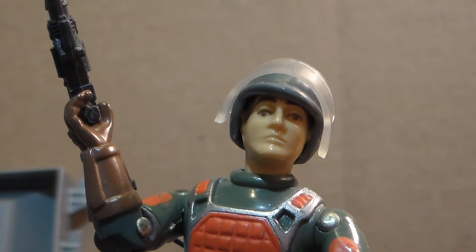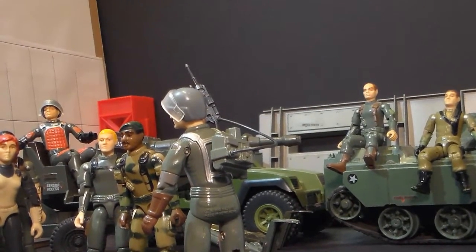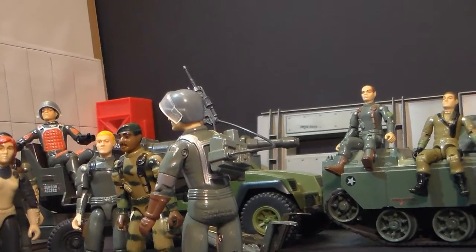To get the kind of instant destructive power you see in the movies, a laser would need a power source far larger than a man could carry. For that kind of laser, I direct you to my buddy Grand Slam and the HAL.